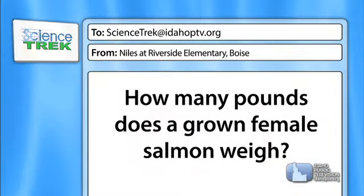Niles asks: how many pounds does a grown female salmon weigh? A grown female salmon will weigh between 10 and 20 pounds. The older a female salmon is, the larger she'll be generally. Of the salmon species in Idaho — Chinook and sockeye — Chinook females are going to be a bit bigger. Personally, I've seen Chinook females in excess of 20 pounds before they lay their eggs. They're very large fish.